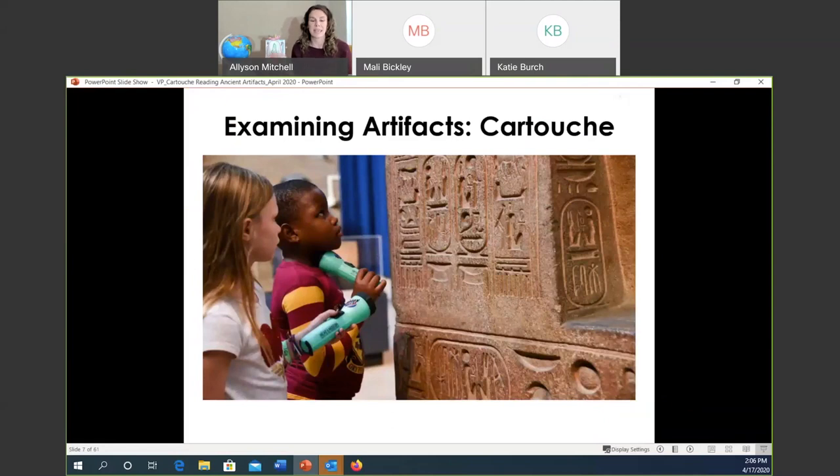Everyone take a minute and say: cartouche. We're working on a trust system, so I hope you all did that. A cartouche is a type of object that represents the name of an ancient individual, and this name is really, really special.